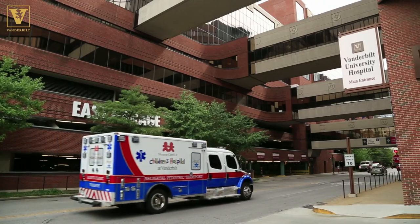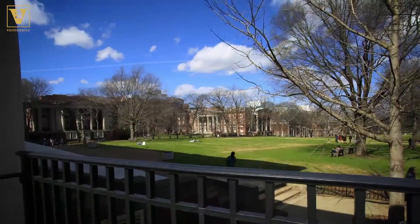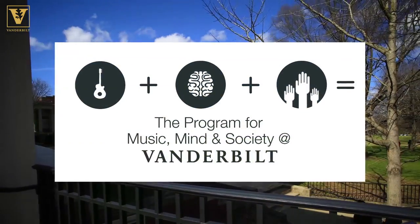Schlesinger is part of a new collaboration between Vanderbilt University Medical Center, Engineering, the Blair School of Music, and other parts of the university called Music, Mind and Society.